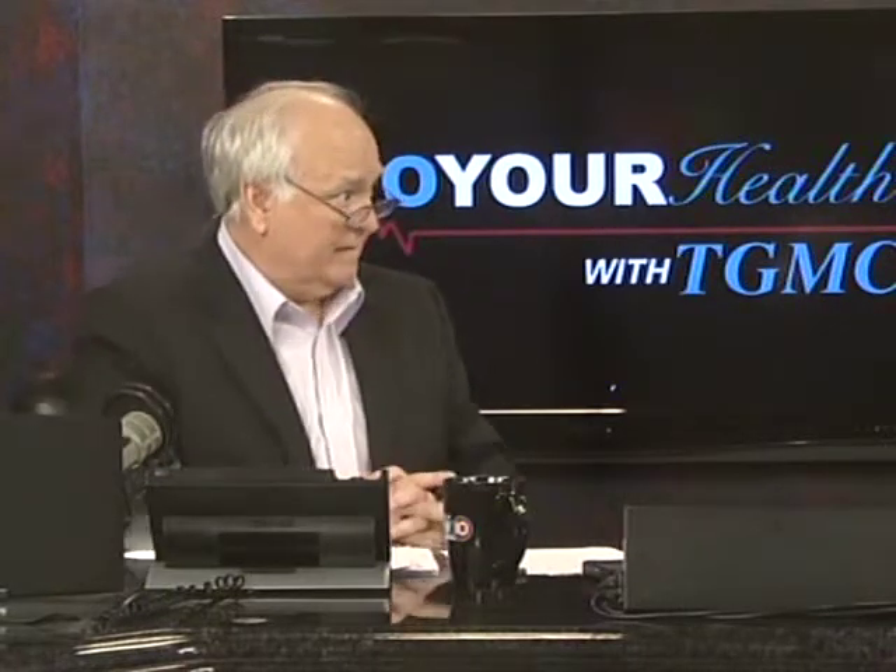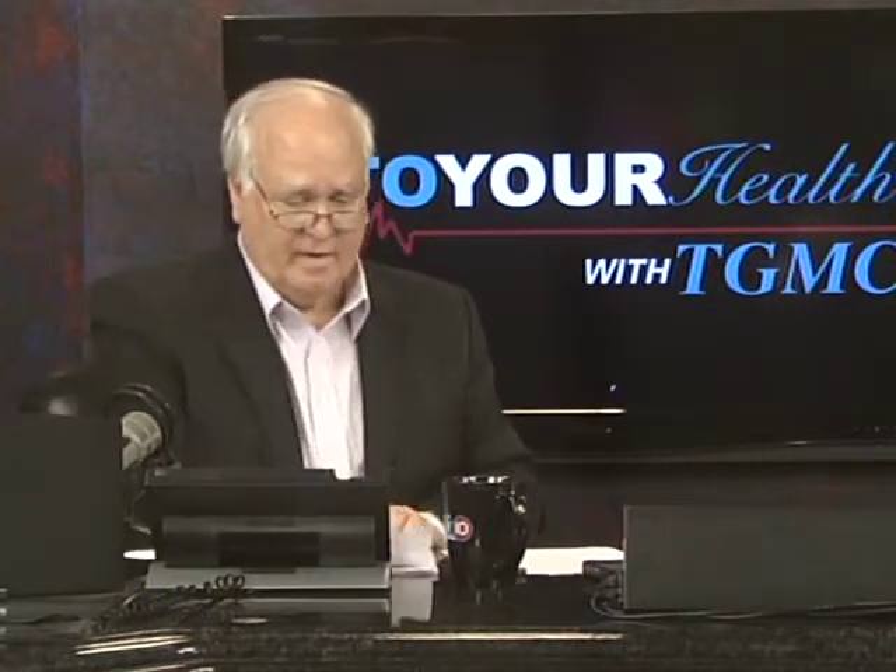Dr. Robert Gamble, good to have you back on the show. Before we get started, we certainly want to commend you for the outstanding work that you do at the Mary Bird Cancer Center at TGMC. We appreciate it, and I know a lot of your patients in the community appreciate it as well.